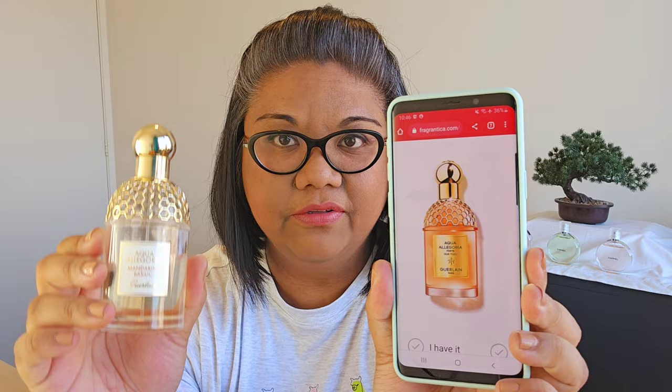Now I'm going to pull up the notes. Oud Yuzu — the bottle looks very similar to the other bottles; this one has a gold sticker and it's a Forte version. The main accords are citrus, Oud, fresh, spicy, green, sweet, and bitter. The nose is Delphine Jalc. Top note is Yuzu, middle note is Oud, and base note is Cedar — just three notes listed. I think it's a very wearable, citrus, woody scent, mostly. Not really Oudy to me right now, but very, very pleasant.